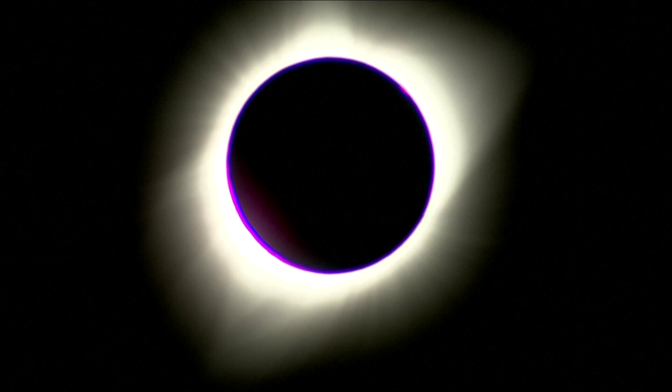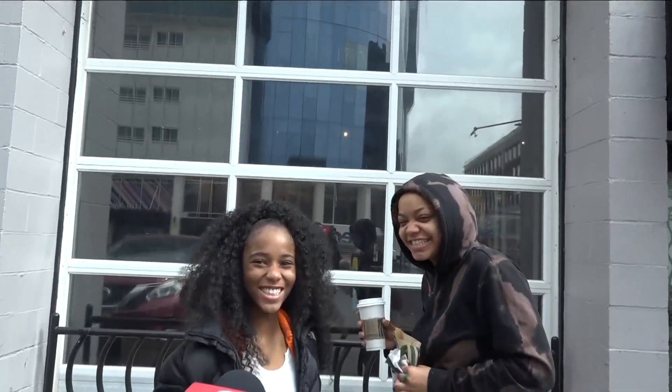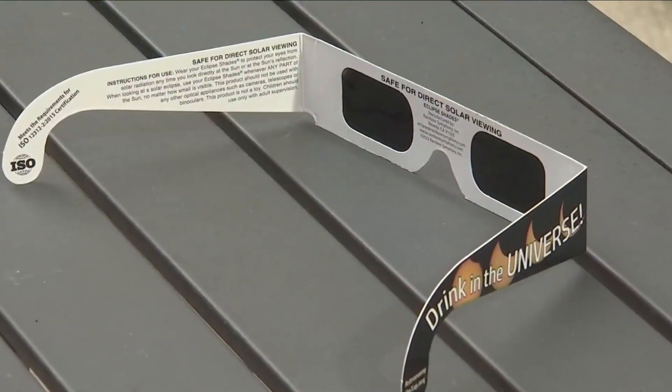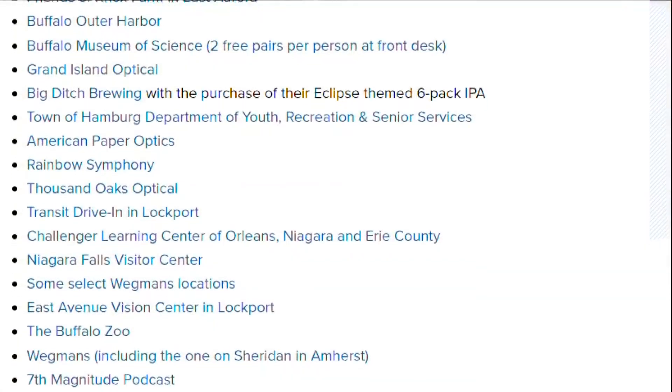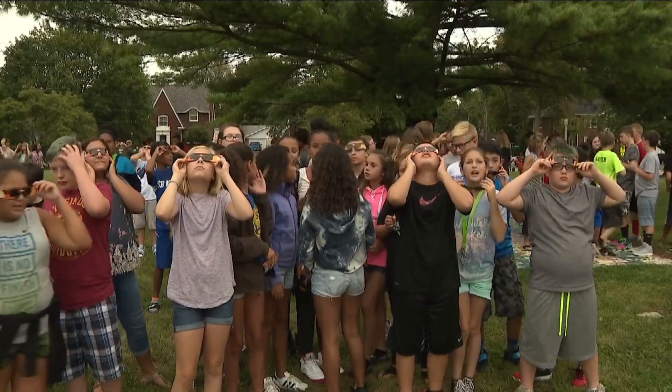The Great American Eclipse is just days away. Are you ready for the eclipse on Monday? By now, most people have already found a pair of ISO certified glasses. And if you haven't, they're still available at a wide list of places. However, not everyone has the proper glasses.